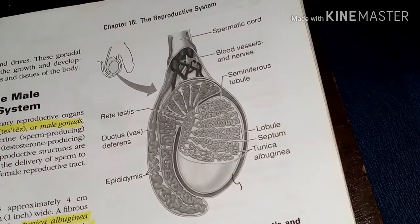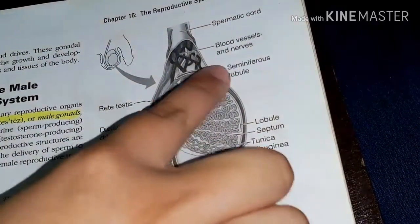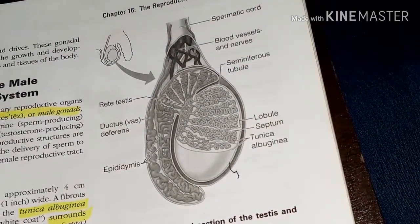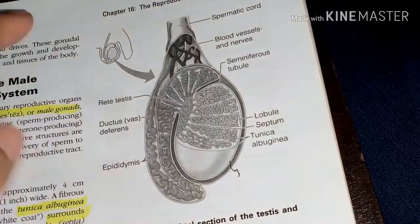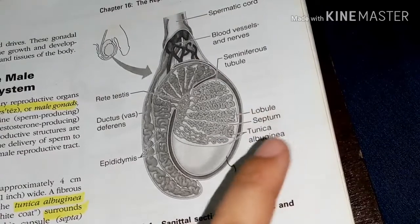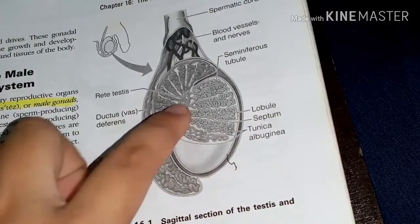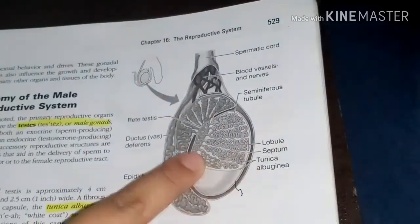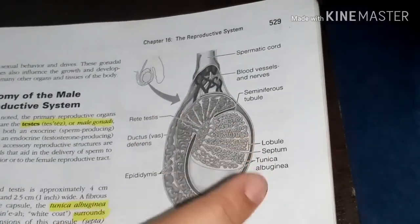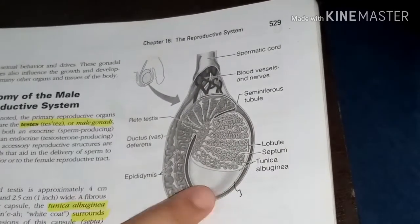The primary sex organs of the male reproductive system are the testes. The testis or male gonads have both an exocrine or sperm-producing function and an endocrine or testosterone-producing function. The coverings of the testis include the tunica albuginea and the septum or septa — extensions of the capsule that extend into the testis and divide it into lobules.